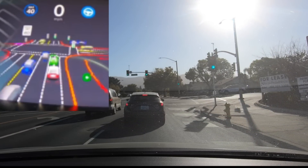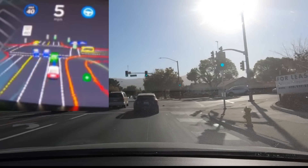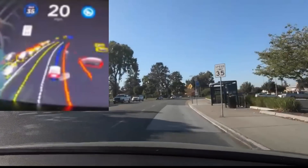It navigates with the car in front but lets that car go and then navigates to the right, making another right turn. So it's making all these turns on local roads, which is just so cool.